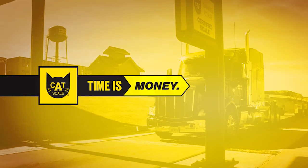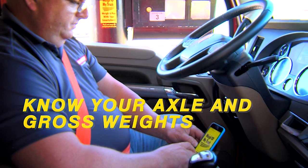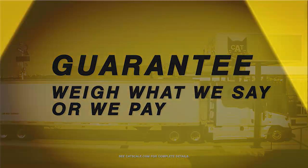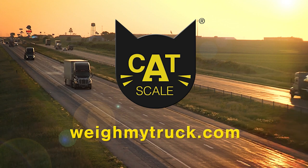Time is money, and Catskill can help your drivers save time weighing. Drivers know their axle and gross weights before pulling off the scale, and Catskill weights are always guaranteed. Drivers get back on the road faster with the Weigh My Truck app from Catskill.